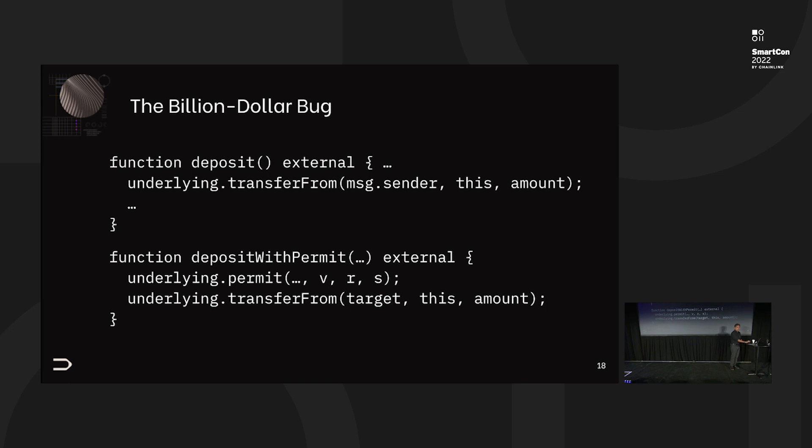To do the transfer-from, the message sender has to have pre-approved the contract. And there's a second path — deposit with permit — which is an alternative way to give approval to spend your money. You sign an external certificate, use off-chain signatures, supply the signature, and then do the transfer-from. Internally, the permit will either fail or actually do the approve that allows the transfer-from. So where is the billion-dollar bug in this code? It looks perfectly safe.